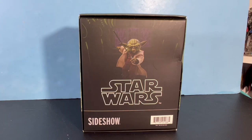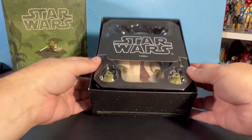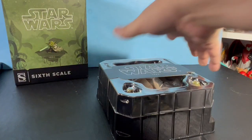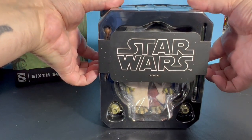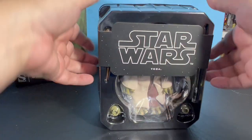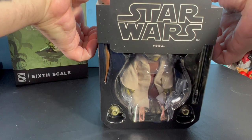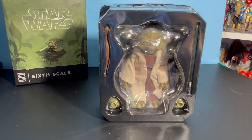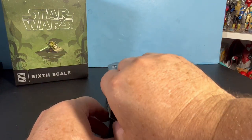I've been waiting for this — it was supposed to come in March. I paid 100% up front about a year ago, and I know people who ordered it six months after me and got theirs in March, while I had to wait until July. I guess they do last-come, first-served — not first-come, first-served. But I'm so happy it's finally here.